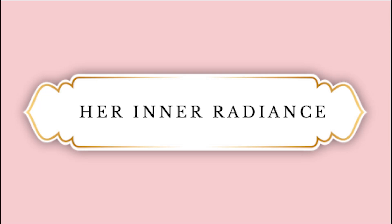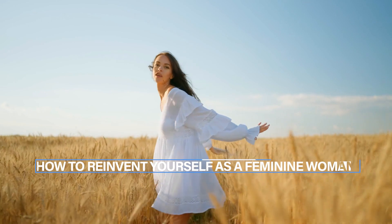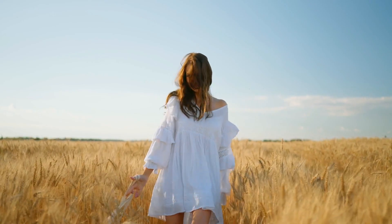Hello everyone and welcome to our video on how to reinvent yourself as a feminine woman. In this video, we will be discussing the steps you can take to transform your style, behavior, and mindset to become a more feminine version of yourself. Whether you are looking to enhance your confidence, attract a partner, or simply feel more comfortable in your own skin, these tips will help you achieve your goal.